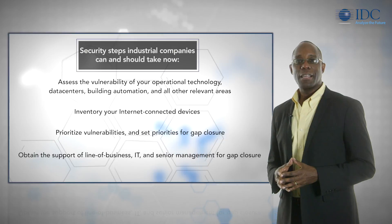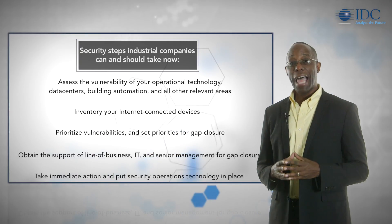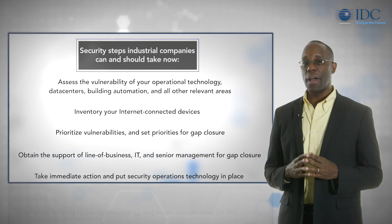Next, obtain the support of line of business, IT, and senior management for gap closure. And last but not least, take immediate action to put security operations technology in place, or at least start a proof of concept.